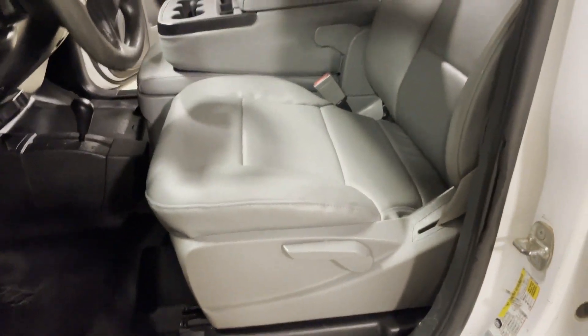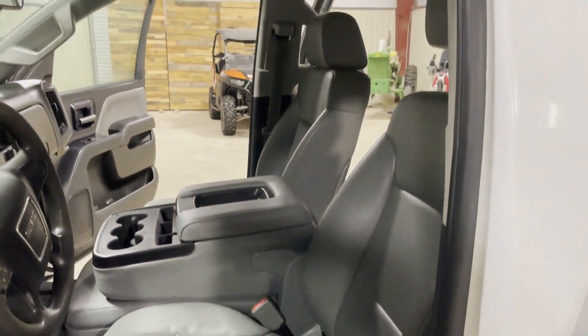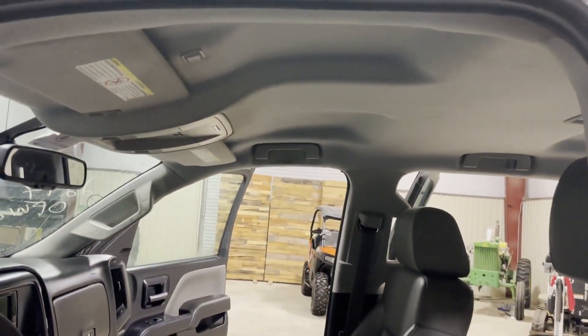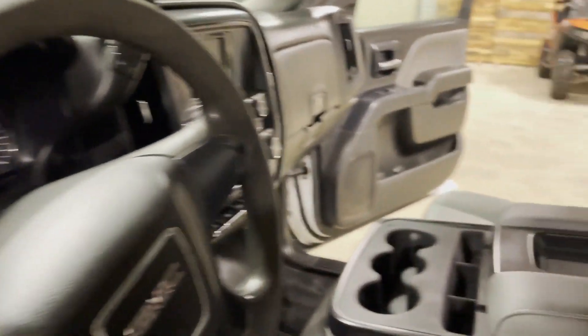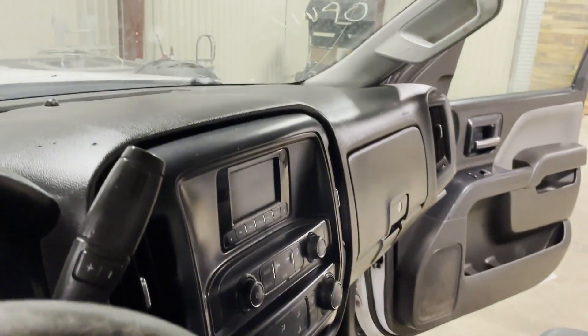Look at the driver's seat — nice, clean driver's seat on this truck. Truck looks good, drives good, runs good. As you can see, the headliner is not saggy in any way, shape, or form. The dash, everything looks really good here. It does have the center console, as you can see right there.